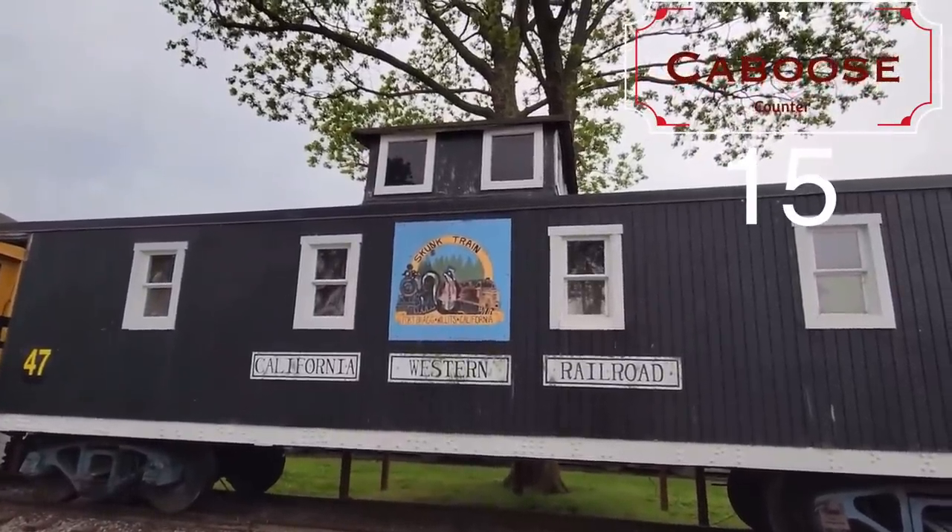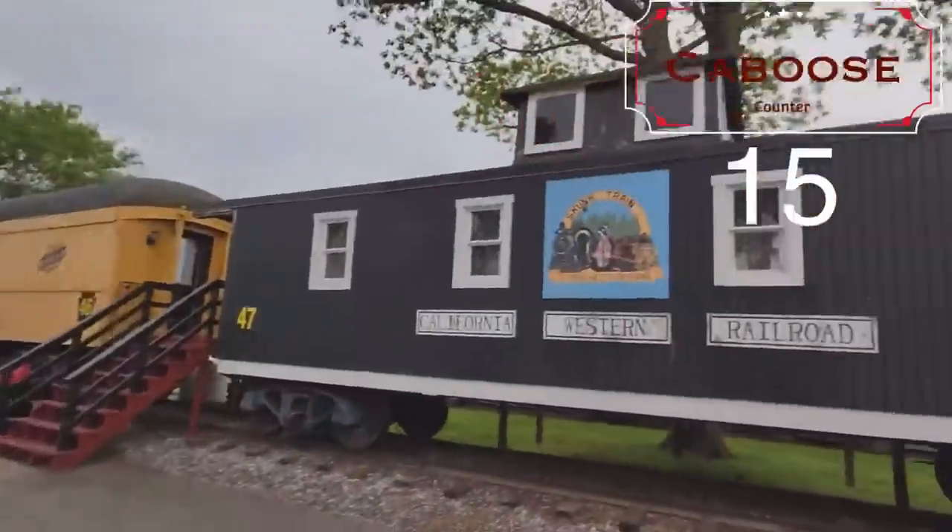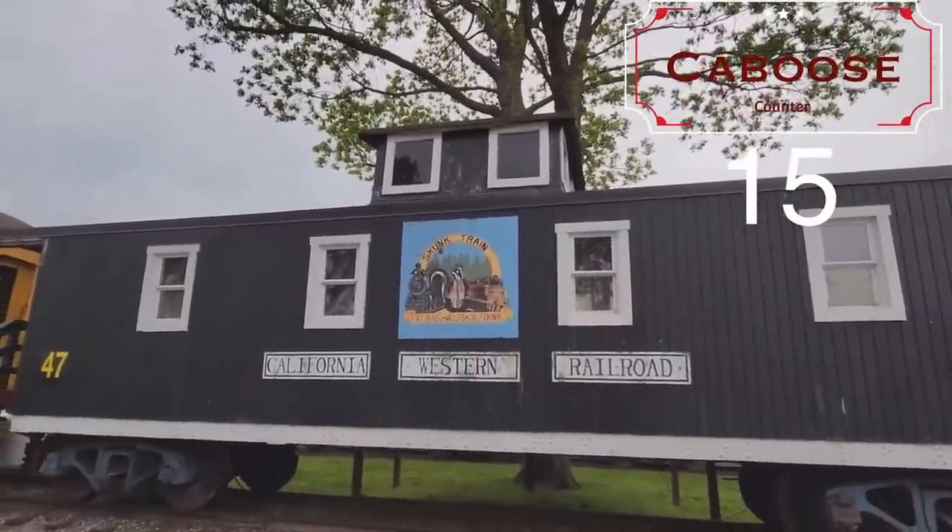The skunk train — do you want to stay in the skunk train? Maybe it's for those folks that have been indulging in the skunk.